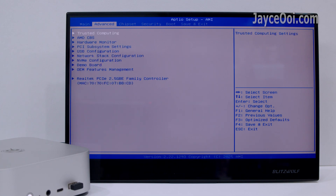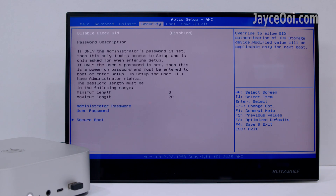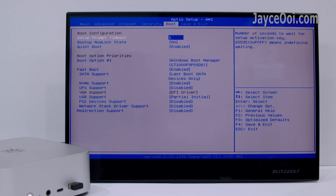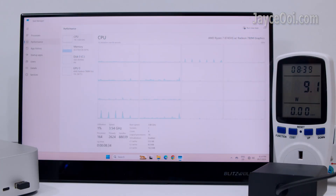The SER8 BIOS is loaded with a lot of options — take your time to go through them, but don't touch anything unless you know what it does. It supports 65W performance mode and Wake-on-LAN. Low power consumption is a highlight, using as little as 8W at idle and 74W when fully loaded running Prime95.